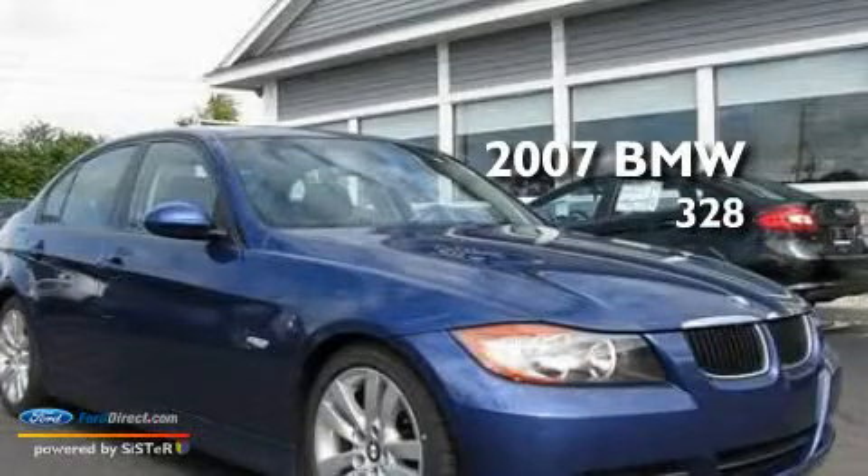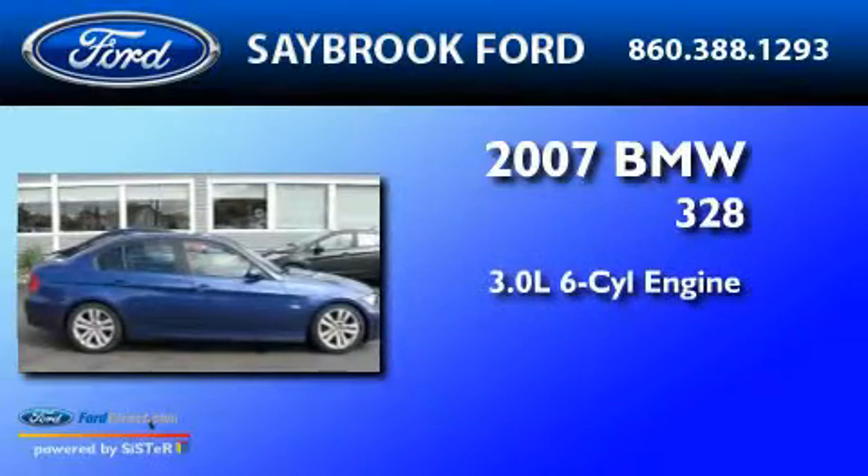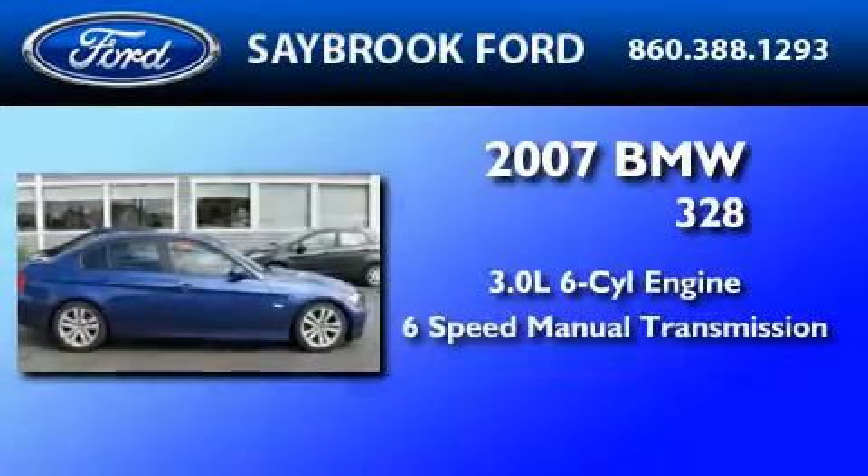This is a 2007 BMW 328. It features a 3.0-liter, six-cylinder engine, and a six-speed manual transmission.